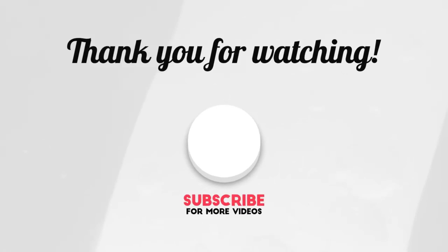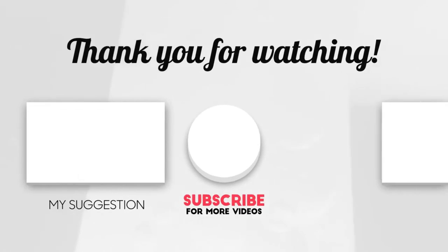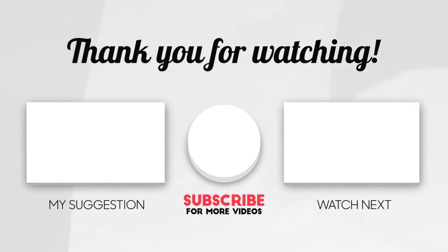This brings us to the end of our video. Hope you enjoyed it. Hit like if you did and don't forget to subscribe to our channel so you don't miss out on any of our videos in the future. Also, watch the two videos that are on your screen because I'm sure you'll love them. With that, I'll see you in the next video. Goodbye!